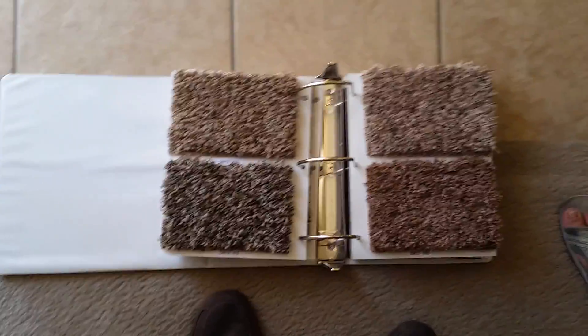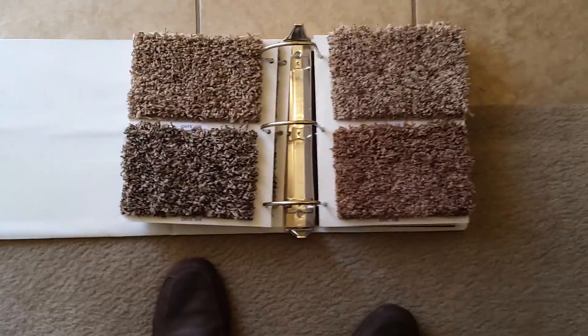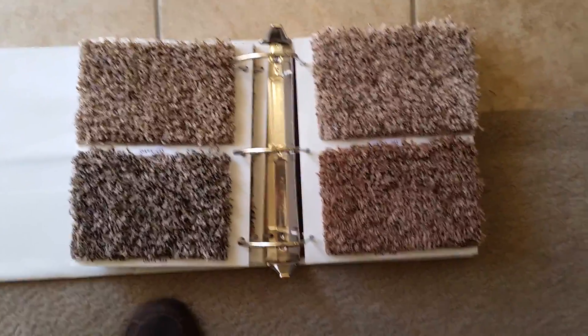Oh, I stand corrected. That one or that one? My bad, yeah. Epic 35, lower right, or Onyx 13 upper left are the two that my wife suggests. She does have good color perception.